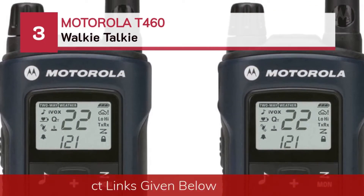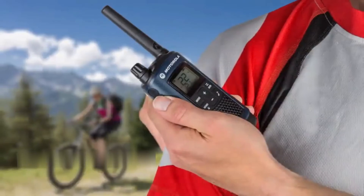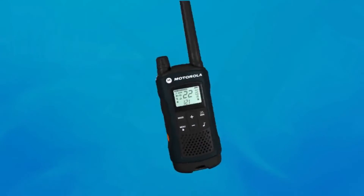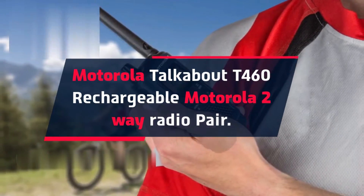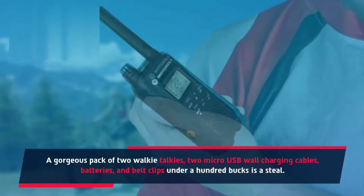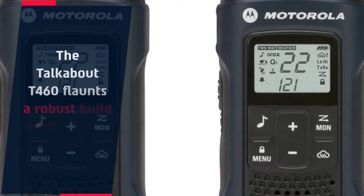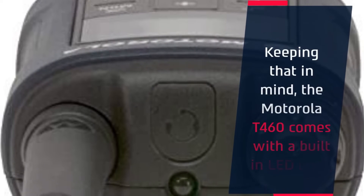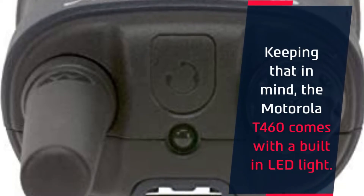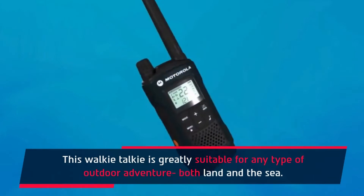Number 3: Motorola T460 Walkie-Talkie. The Motorola Talkabout T460 Rechargeable Two-Way Radio comes as a pack of two walkie-talkies, two micro-USB wall-charging cables, batteries, and belt clips — all under $100, making it a great value. It features a robust build with an IP54 weatherproof exterior and a built-in LED light. This walkie-talkie is greatly suitable for any type of outdoor adventure, both on land and at sea.